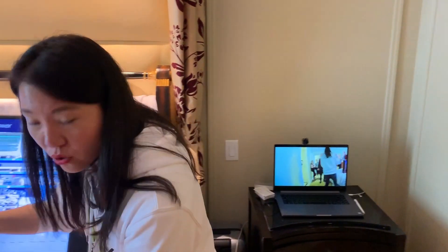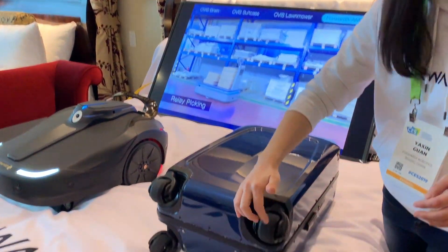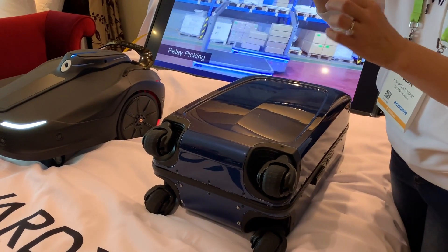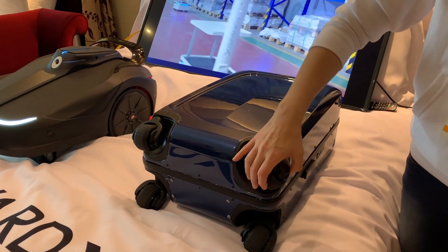Then it gives the data to the brain. The brain actually processes where you are, and if there are obstacles coming toward you, it knows how to de-route — it calculates the route by itself. Then it gives the information to the wheels. Our wheels are the engines, these are the motors. The processed data tells the wheels where to go and in what direction.